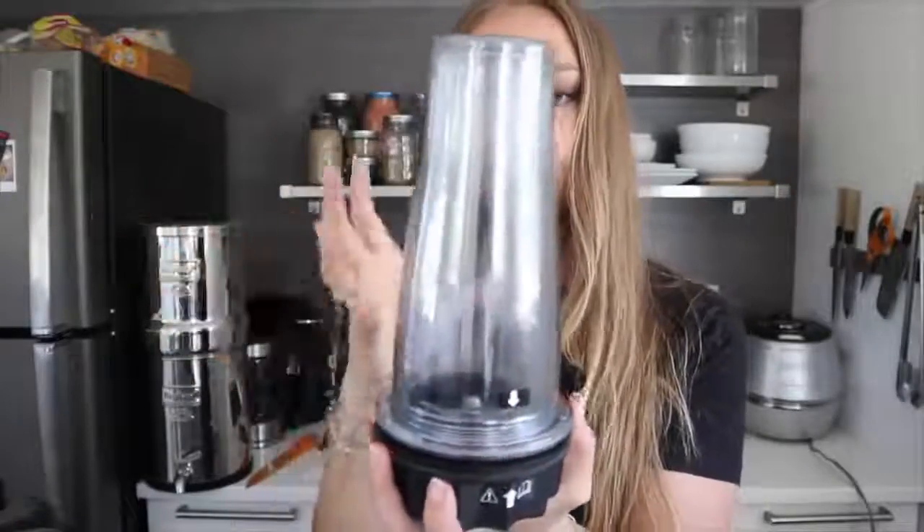The Vitamix also comes with small blender bottles — great for smaller smoothies, salad dressings, pasta sauces, or cashew sour cream. It is a very expensive blender. We also have a Ninja blender — it's a single-serve style — which I think was $70 at Walmart. I've made dressings and sauces in it with no issues; it's been basically the same as the Vitamix. If I didn't have $300–$400 to spend on a blender, I'd definitely go with the Ninja.